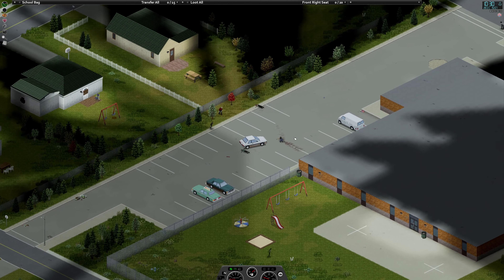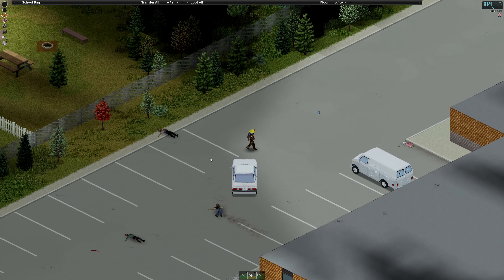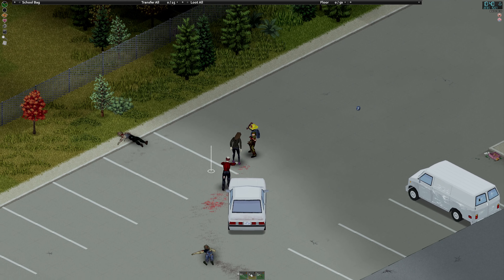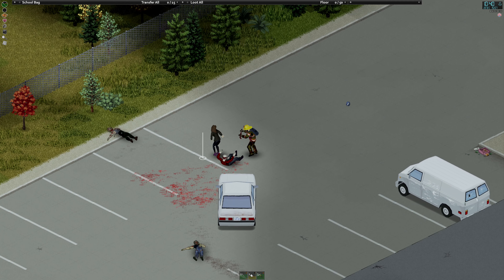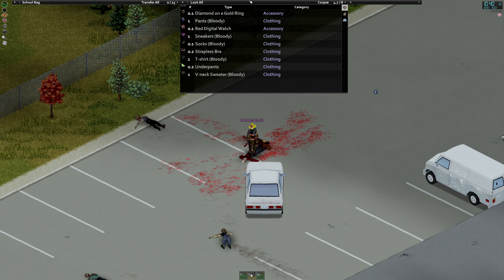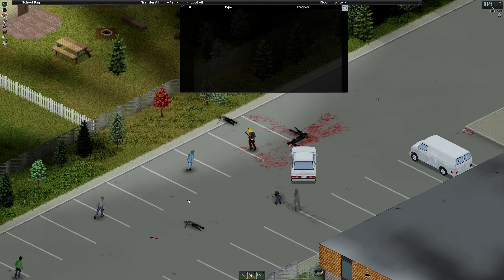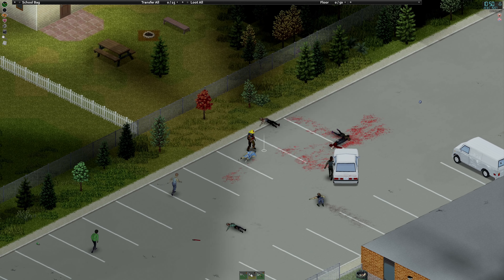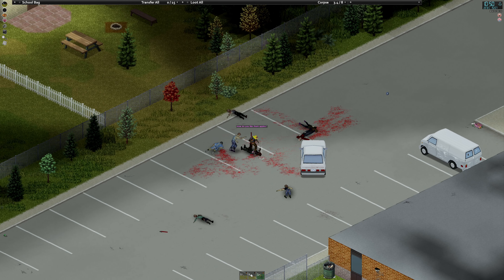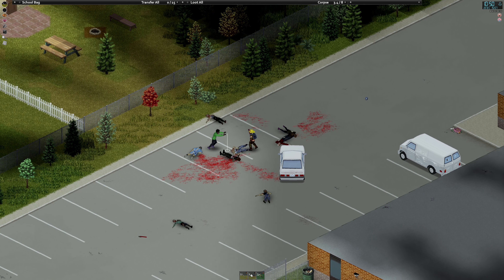That's a survivor house I didn't notice before. I didn't expect it to be so populated here, but I did still expect that to be a fight, so I can't act surprised.